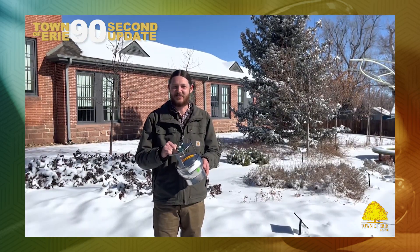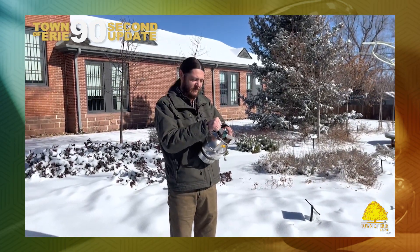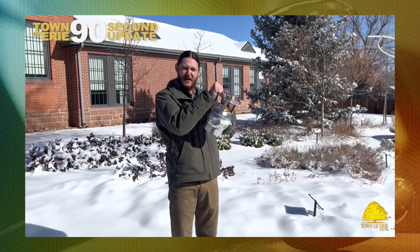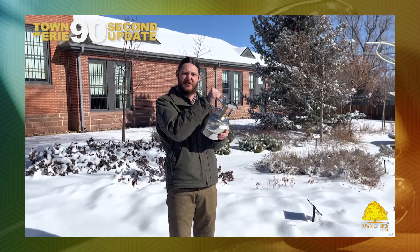Collecting an air quality sample is easy. Just remove the cap from the canister, point the canister into the prevailing wind, and slowly open the valve. You'll hear a hissing sound. After about a minute, when the hissing stops, the canister will be full and you can close the valve to secure your sample.